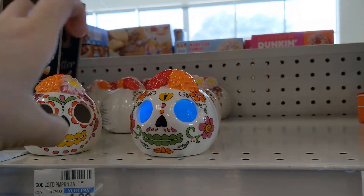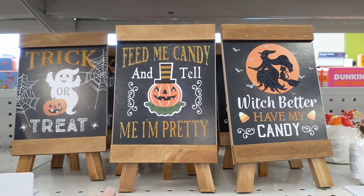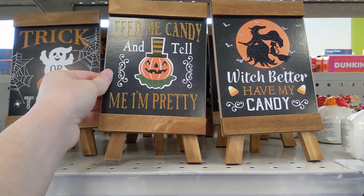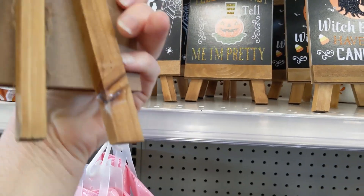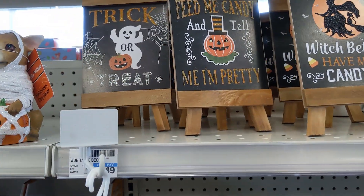And these light-up ceramic sugar skulls — oh, I missed the price on that. So those are $44.99.